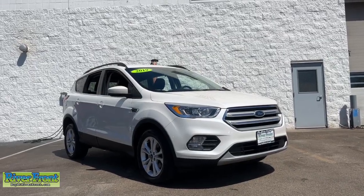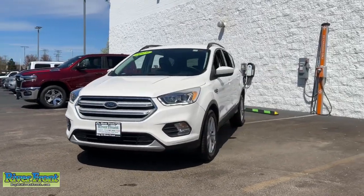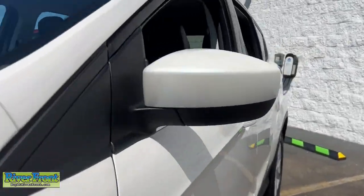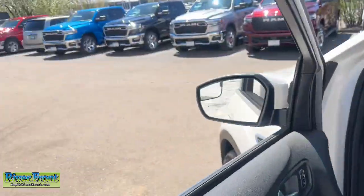You will love the features of this 2019 Ford Escape. This vehicle is an outstanding buy with fewer than 70,000 miles on the odometer. Get all the tools you need to make adventures comfortable and stress-free with this capable, comfortable Escape.